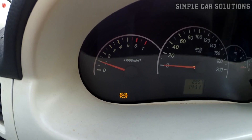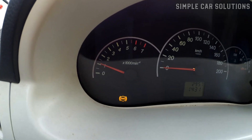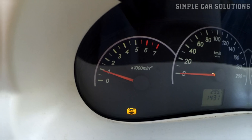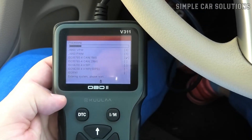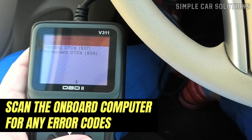If your vehicle's engine RPM is fluctuating while you're idling in park, I want to walk you through some possible causes and how you can address them. When you notice this happening, the best thing to do is to scan the onboard computer for any error codes.